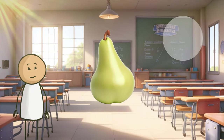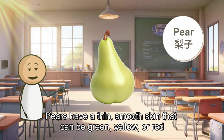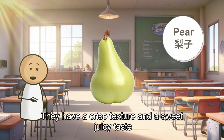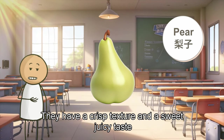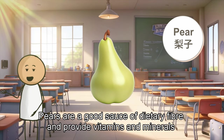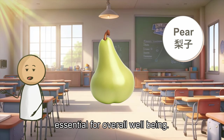Then we have the pear. Pears have a thin, smooth skin that can be green, yellow, or red. They have a crisp texture and a sweet, juicy taste. Pears are a good source of dietary fiber and provide vitamins and minerals essential for overall well-being.